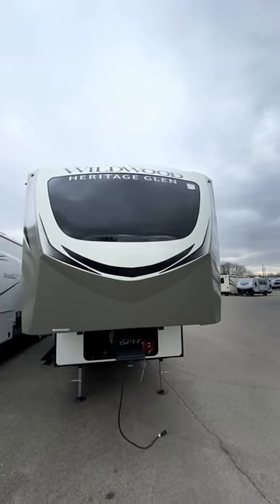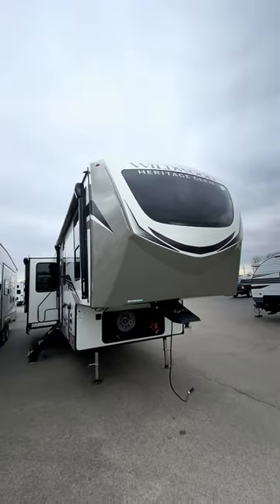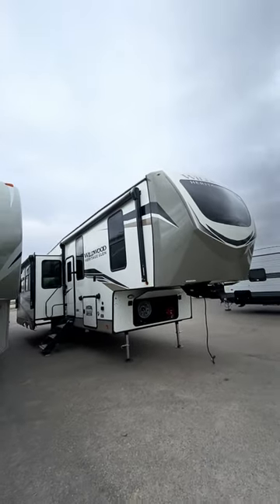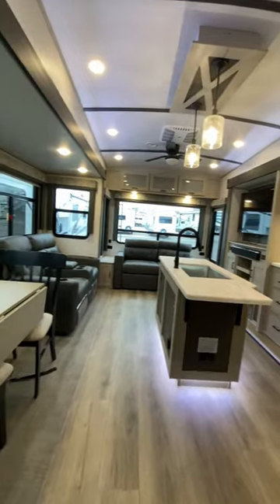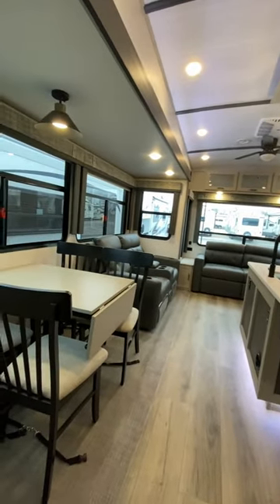You gotta see this bedroom. This was my first time seeing this floor plan, and I'm not gonna lie, it totally surprised me. And I'm somebody who's done this for nearly 14 years now. I've seen plenty of big fifth wheels that have these opposing living room super slides.